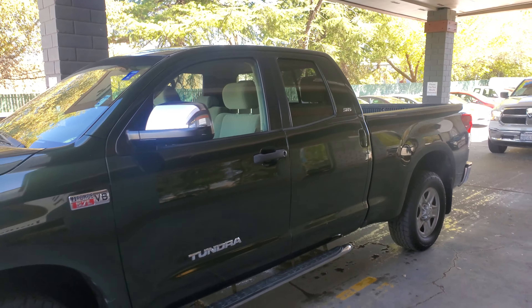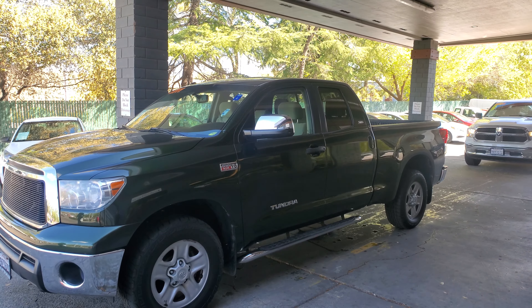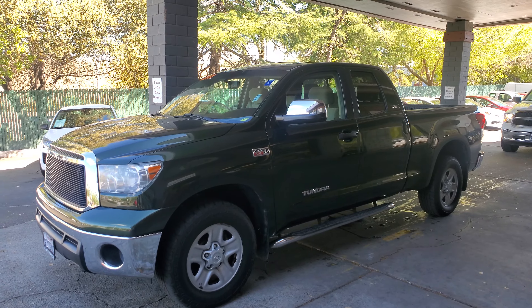It has the DVD player in the back. If you have questions on this or any other vehicle you've seen at our dealership, go ahead and give us a call at 916-782-4445. Thank you and we'll talk to you soon.